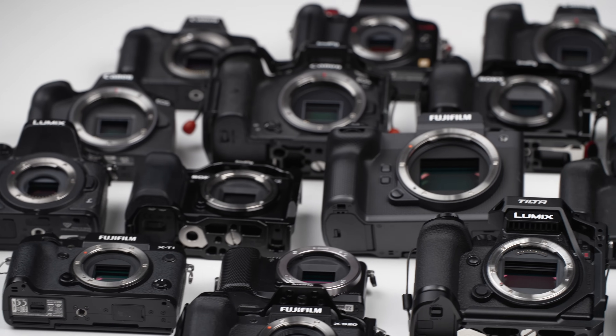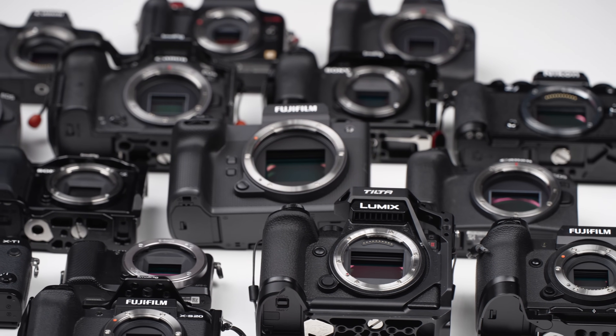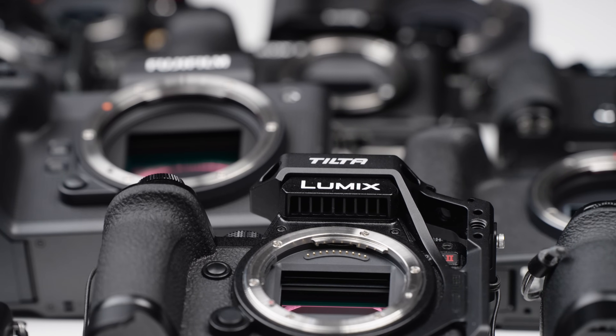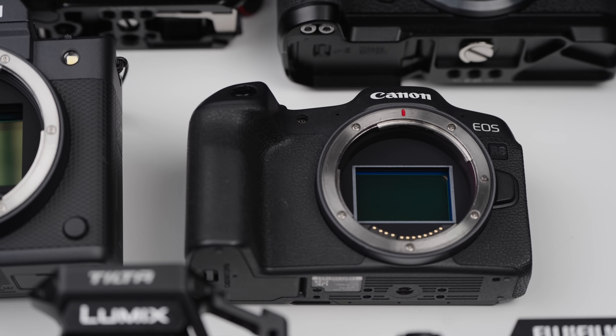Regardless of your budget, there should be a camera in here for you. All the cameras in this video I have owned or have extensive experience with. Nothing in this video is theoretical or just based on specs. None of the cameras were given to me and none of these companies have ever paid me or flown me to an exotic destination.